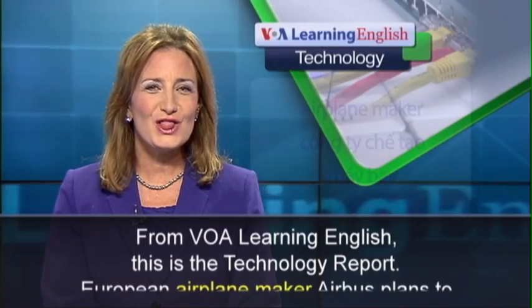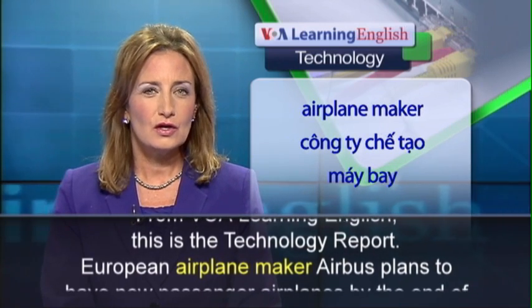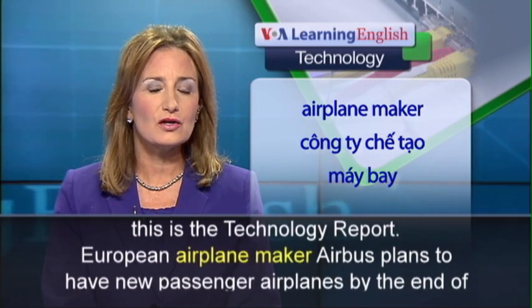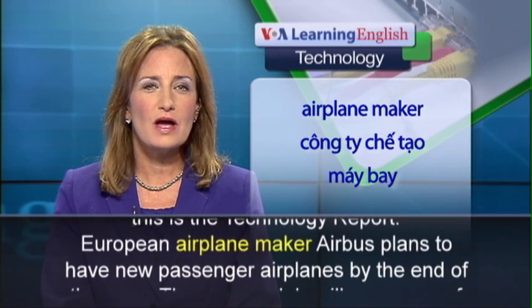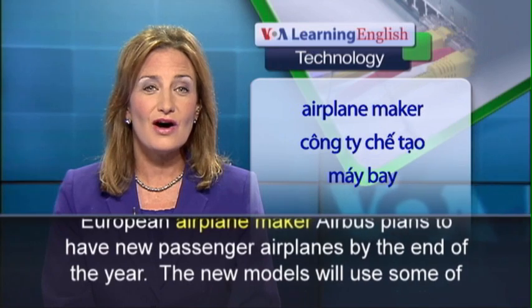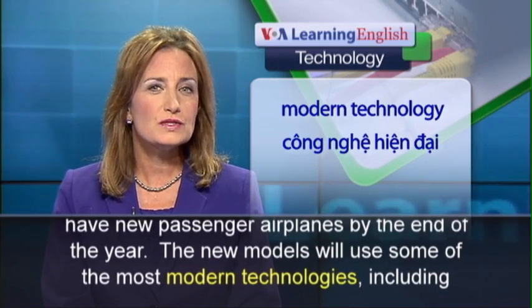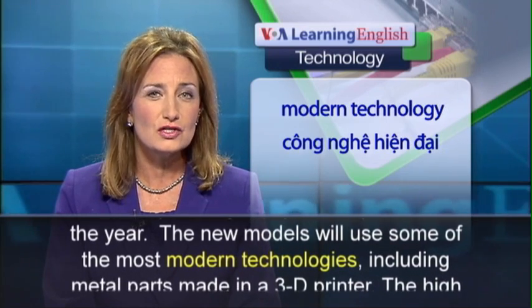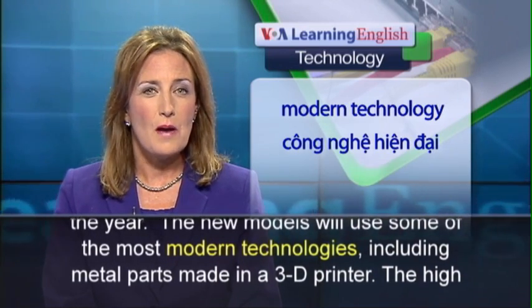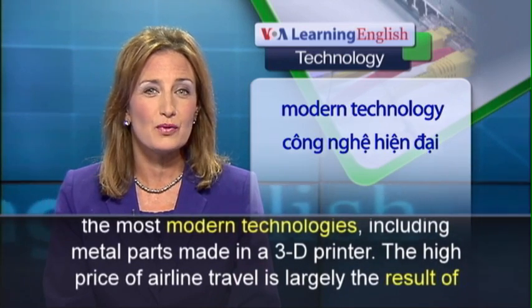From VOA Learning English, this is the Technology Report. European airplane maker Airbus plans to have new passenger airplanes by the end of the year. The new models will use some of the most modern technologies, including metal parts made in a 3D printer.